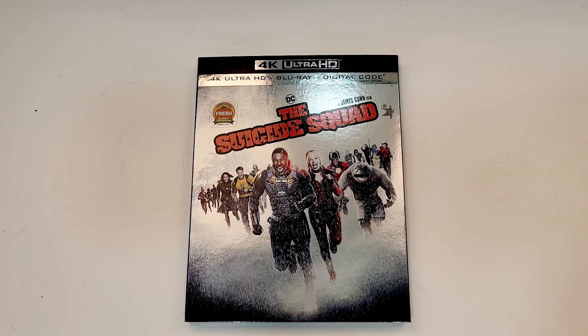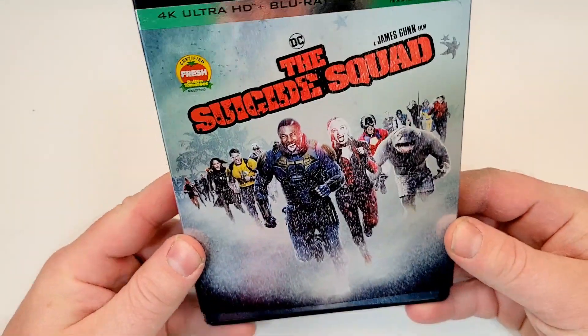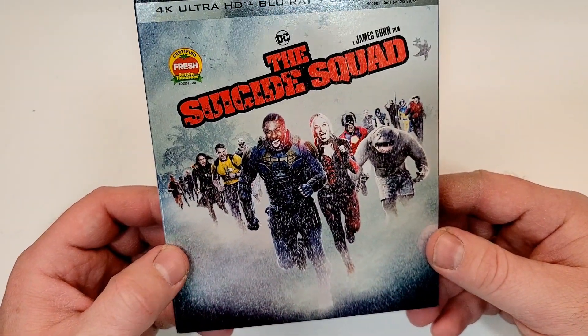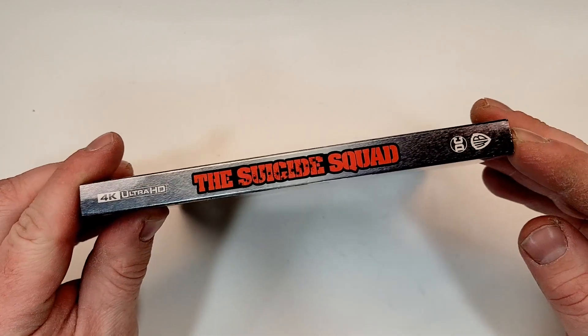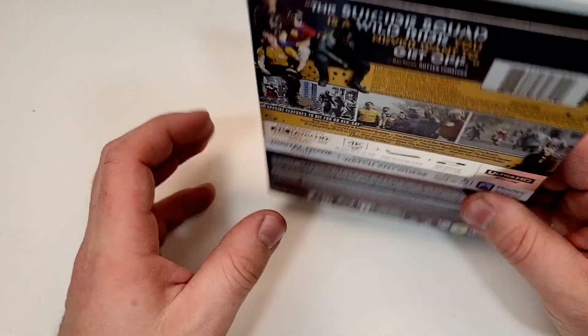The Suicide Squad does include 4K Ultra HD, Blu-ray, and digital. Foil finish on the cover — love the artwork. The foiling looks pretty good too. Lots of characters in this movie it looks like. Certified Fresh sticker on there. Here's a look at the spine. It does have DC and Warner Brothers logos down the corner. No embossing on the spine or the front.